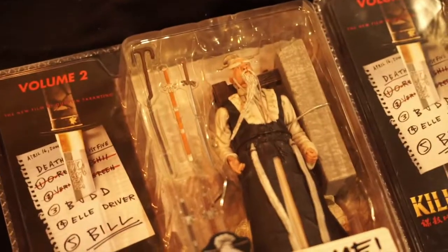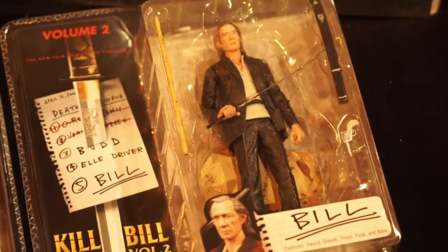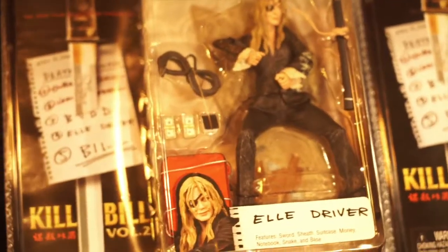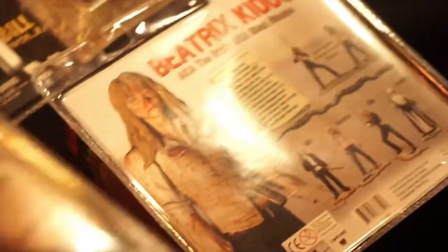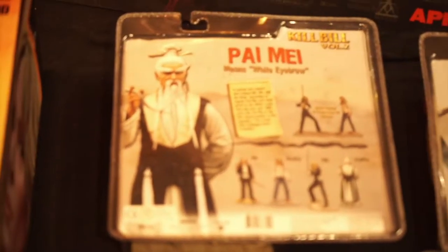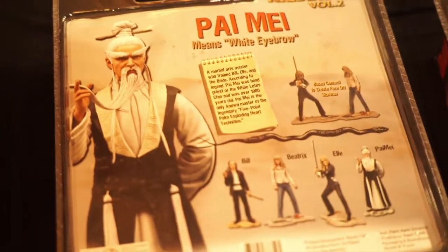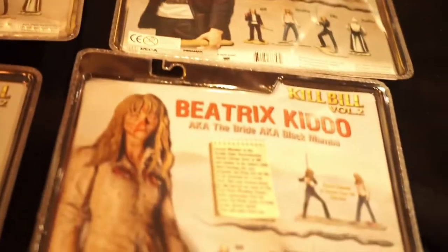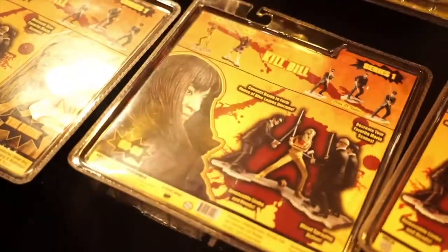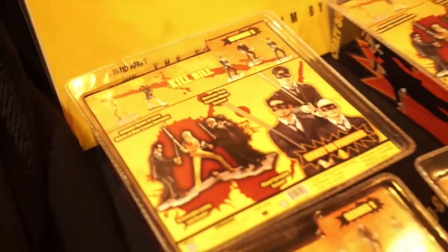Moving over to Kill Bill Volume 2, we have Pi May — a formidable actor in the movie. Bill, of course — Kill Bill, the namesake — Beatrix, and also Elle Driver. Just take a look at these figures and the great little accessories: the Black Mamba Snake and the eyeball that she plucks out. The backs show descriptions of each character and the entire collection you can collect — and the bases actually connect. Very cool. The Series 1 line also has connecting bases and close-ups of the actual figures. Also made by NECA Real Toys, and they are fantastic likenesses.